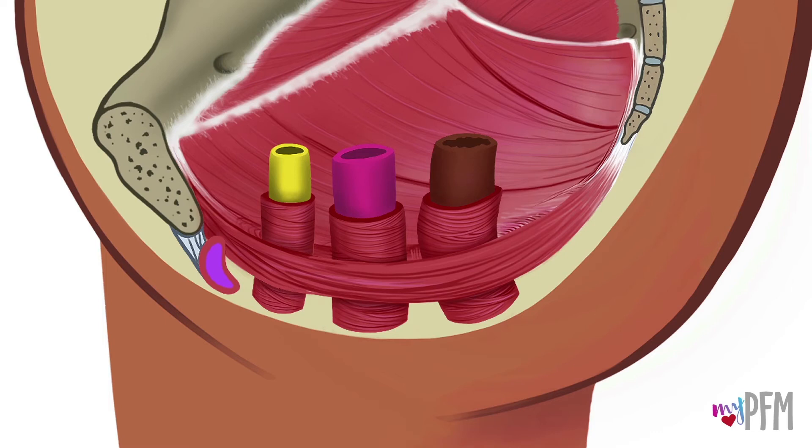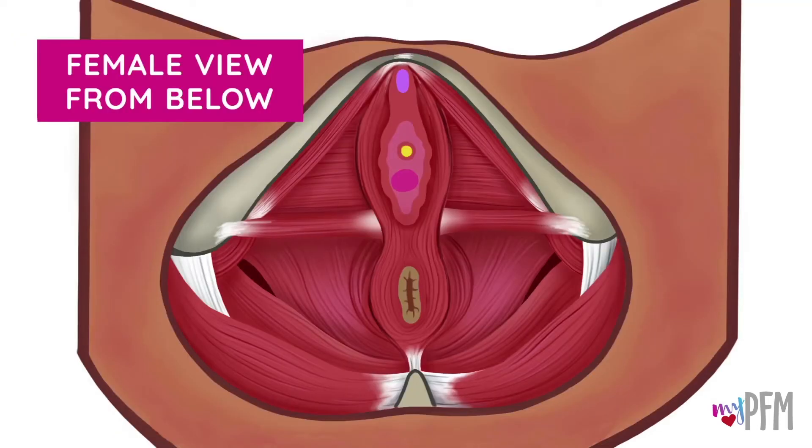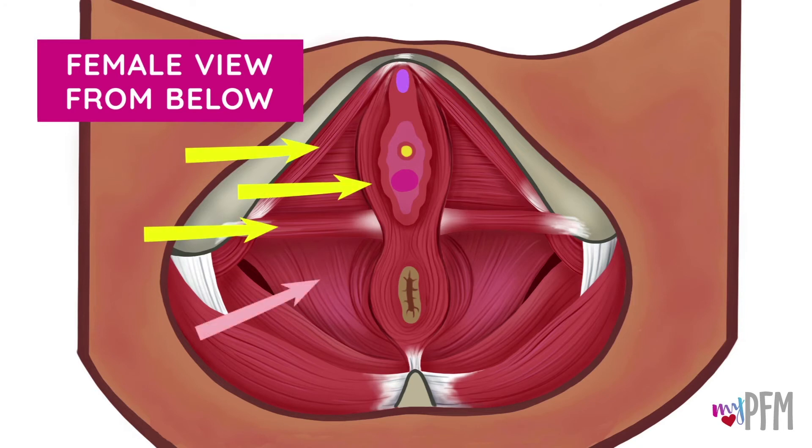Here is another view of the pelvic floor muscles from the side. Notice how the muscles wrap around each of the canals. The pelvic floor muscles have several layers, including a superficial or surface layer and a deep layer. Each layer is made up of several muscles.